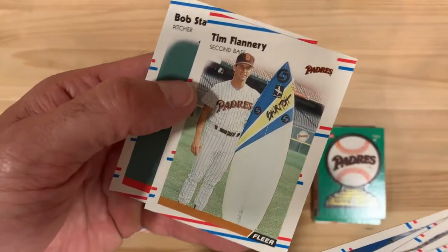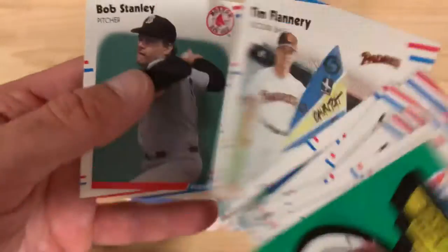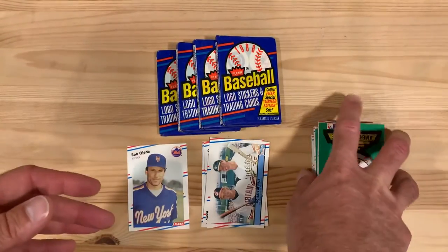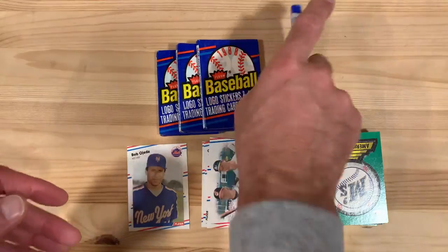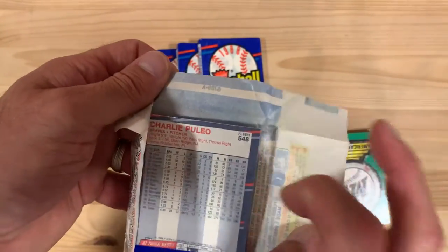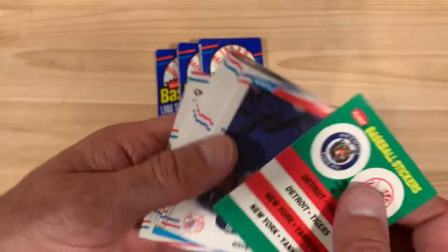And then Tim Flannery with a surfboard. The surfboard. Okay. You just wonder how that came about — why the surfboard was at the field, why he's standing on the field with it, taking a picture. That's what I love about baseball cards. So much mystery and intrigue.